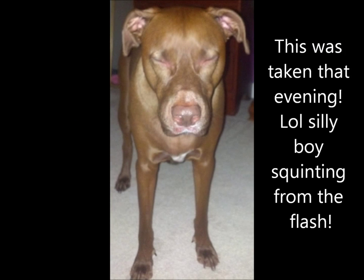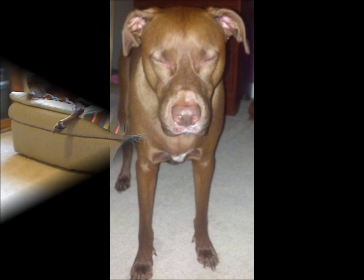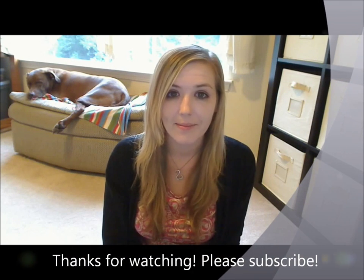And he's all better now, as you can see. His face looks fine. Thanks for watching. Have a good night. Bye.